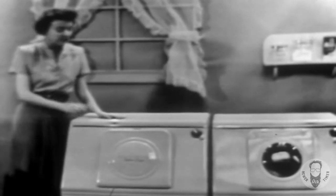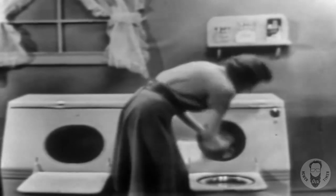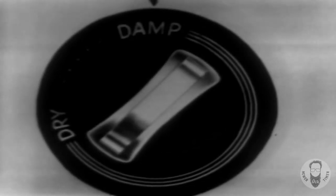What's more, this is by far the best way to dry all your clothes. Just watch. You take your clothes from the Westinghouse laundromat, which has washed them spotlessly clean, and slip them into the clothes dryer. Now, for clothes that need ironing, you set the dial to damp, and they come out just right for ironing.